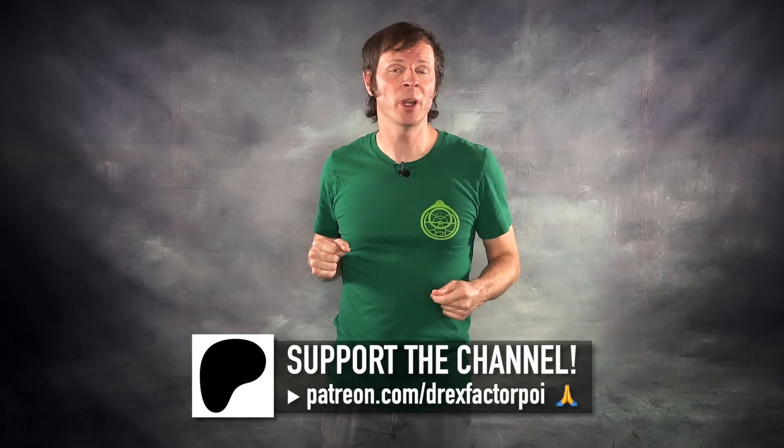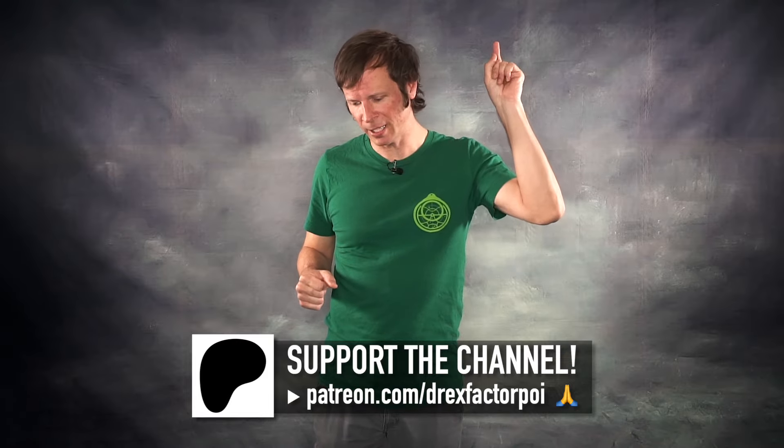This video would not have been possible without my amazing supporters on Patreon. I would love to give a shout out to my flow patrons who are listed on screen right now. If you like these videos, there's an easy way that you can make sure that I make more of them, and that is to go sign up to support them over on Patreon at patreon.com/DrexFactorPoi. Supporting these videos means that I get to spend more time doing so rather than doing other things that bring money in. So if you like these videos and you want to see them continue at this level of quality or better, go sign up — please and thank you.